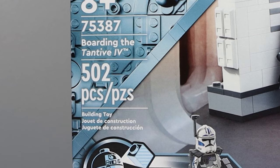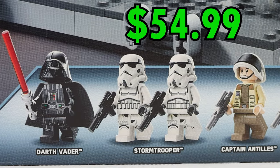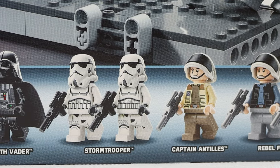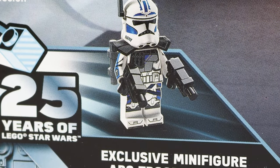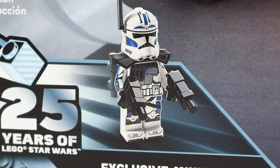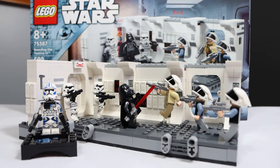This set comes with 502 pieces, currently retails for $54.99, and comes with 7 minifigures — 7 total minifigures. Not bad. Obviously, the most notable is the 25th Anniversary exclusive ARC Trooper Fives. This minifigure alone will without a doubt drive a ton of sales for the set.